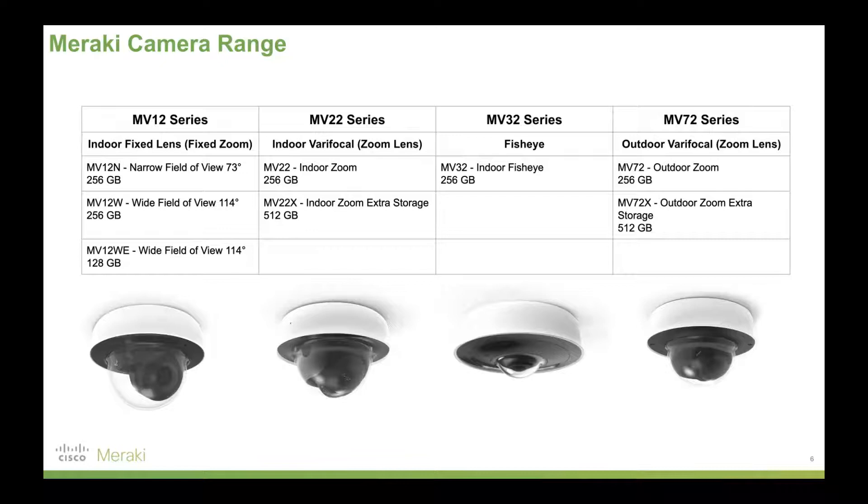Finally, the MV72 is Meraki's outdoor varifocal camera — essentially the MV22 but ruggedized for outdoor use, weatherproof, and still covered by the same three-year warranty. It's an incredibly robust unit. You can zoom in on certain areas if you want to repurpose cameras. Great use cases include warehouses where conditions are quite grimy and dirty and you need a ruggedized solution.